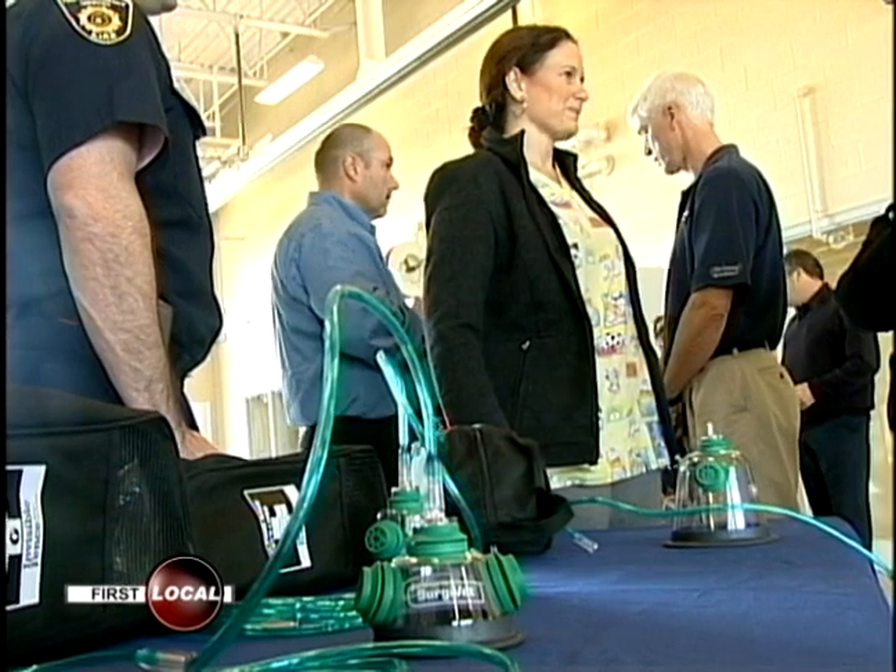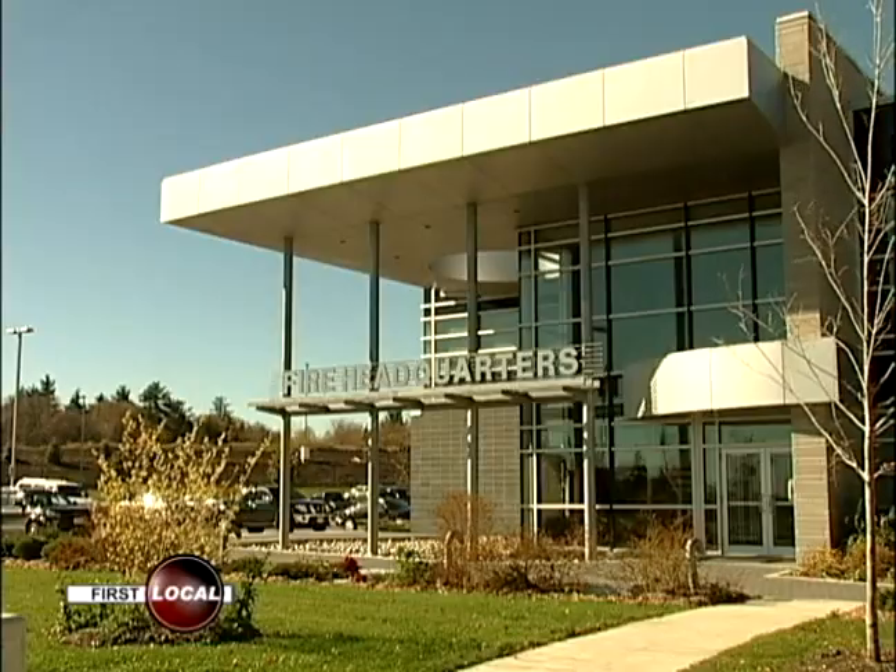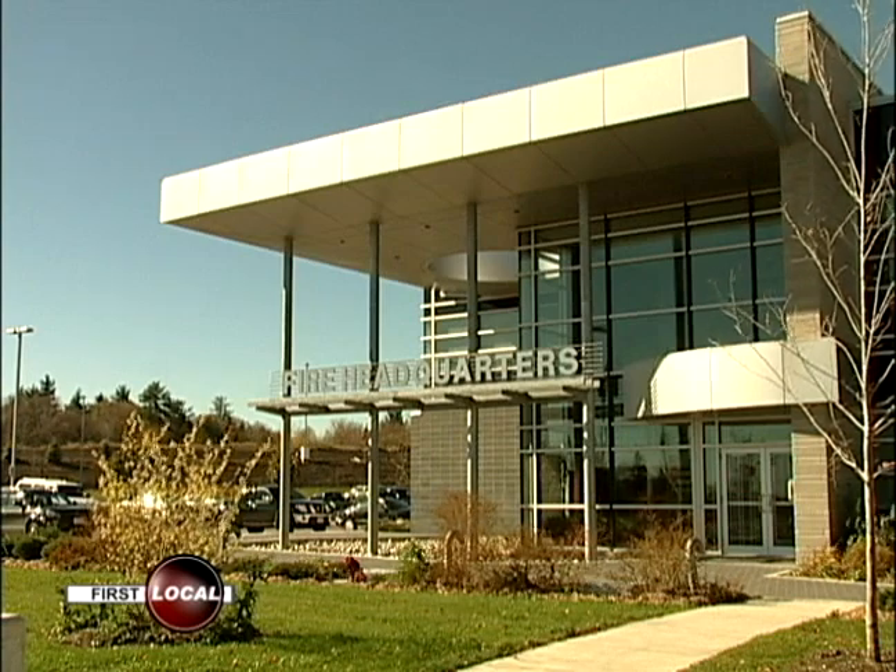The masks can be used on all pets, from dogs and cats to even hamsters. The animal will be able to breathe easily until it can be taken to safety.